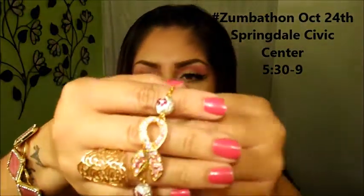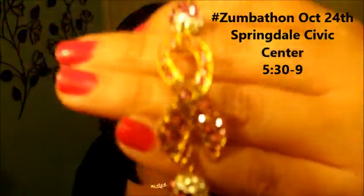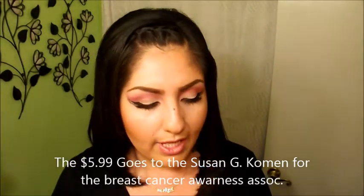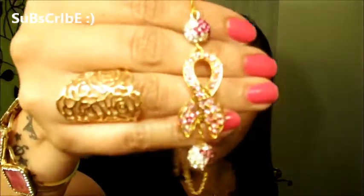Another thing I bought at LS Boutique is this little bracelet — isn't it like the cutest thing ever? This one was selling for $5.99. If you're going to the Zumba-thon at the Civic Center on October 24th, I think she's going to be selling there. If you guys want to support the cause and you don't have your little ribbon, I think this is super cute. And another one I got at LS Boutique is this ring — it's like a 3-in-1 ring. I believe this one was $4.99.